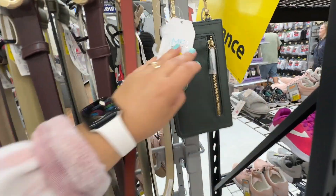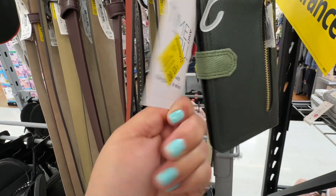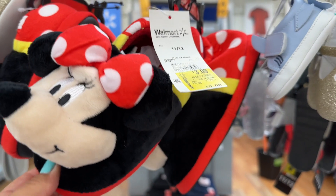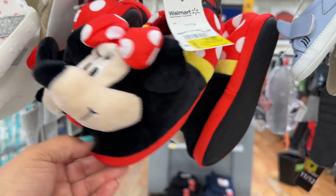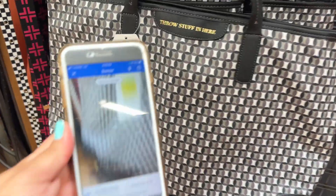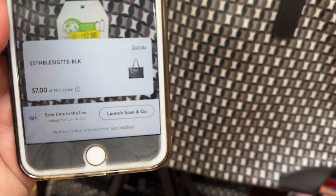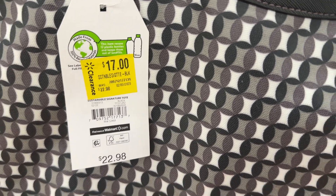Here's another little crossbody and this one is coming up three dollars, so don't believe the tag — scan everything, guys! Look how cute these little slippers are, only three dollars — these are so cute! I like those. All right guys, look at these ones right here — these are also coming up seven dollars, so lower than what the yellow tag says.